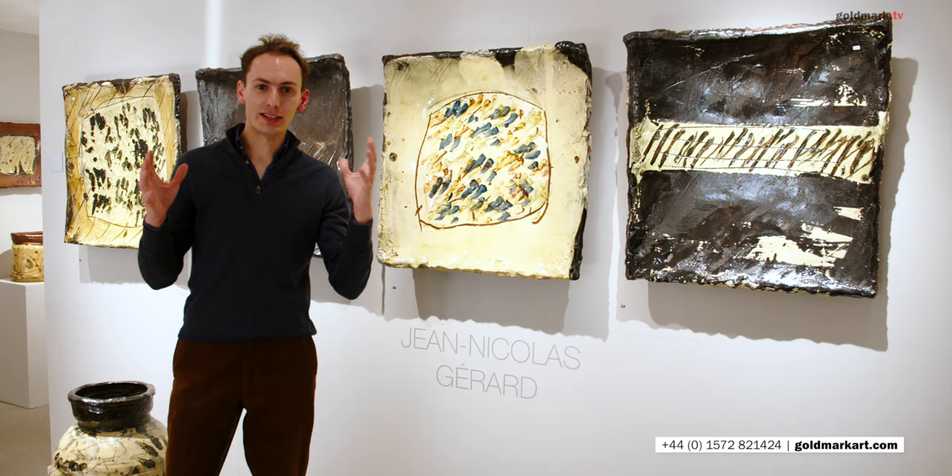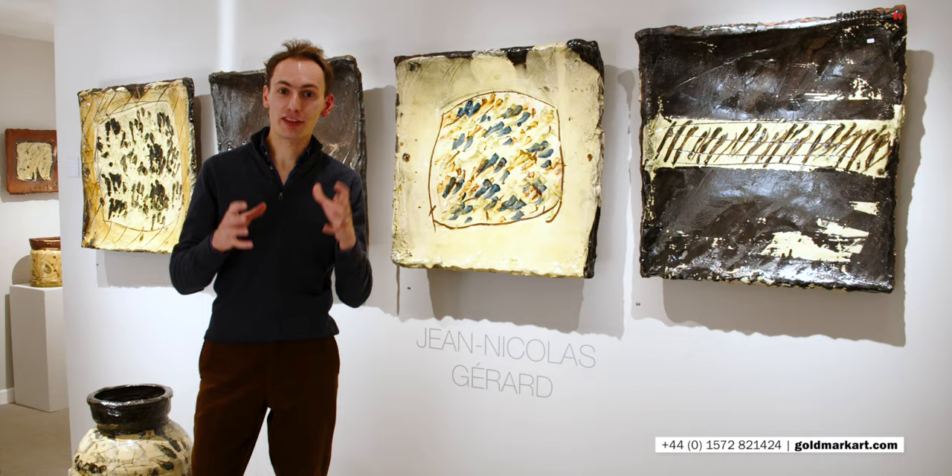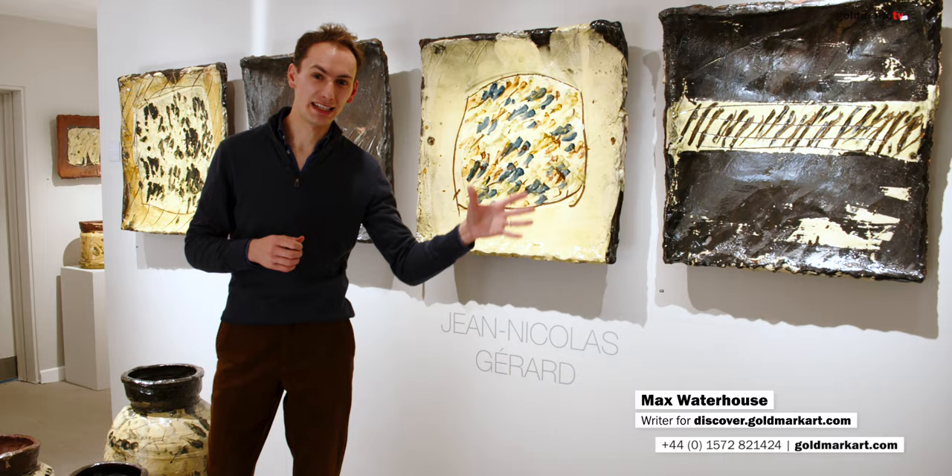Welcome to our 2020 exhibition of ceramics by Jean-Nicolas Gérard. You wouldn't believe it, but this is actually only our third exhibition of Jean-Nicolas pots, and the last was in 2015, five years ago.